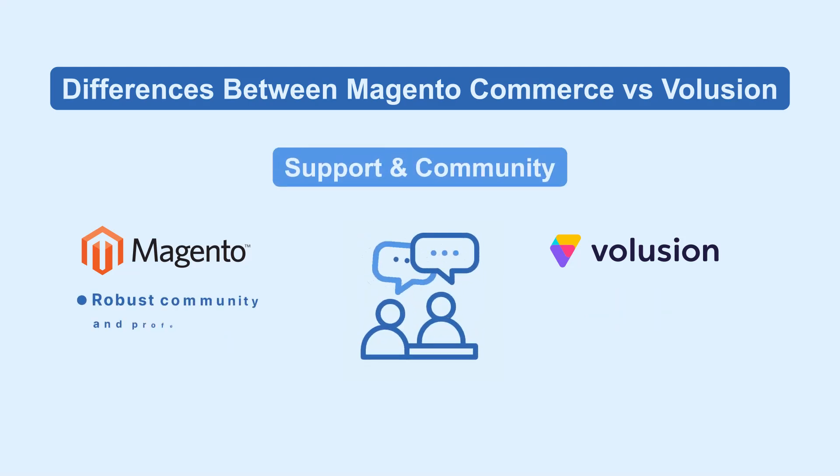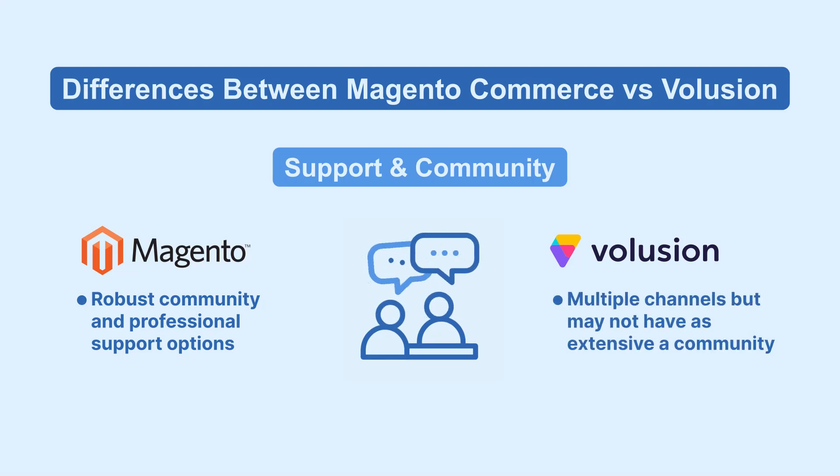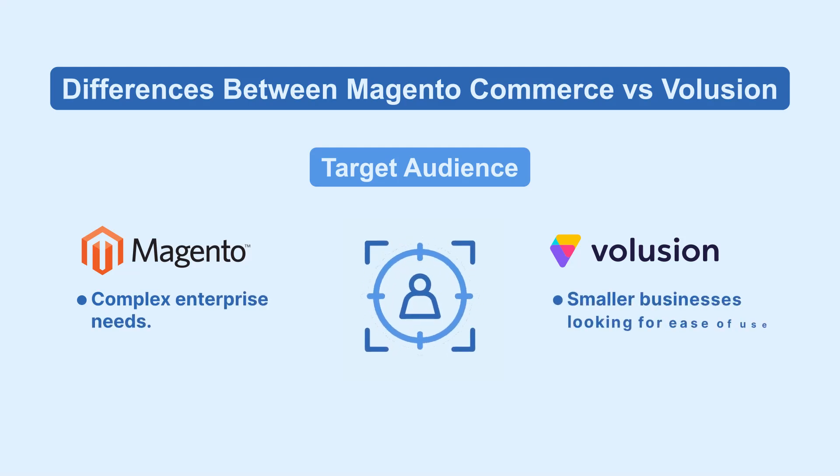Magento has a robust community and professional support options. Volusion provides support via multiple channels, but may not have as extensive a community. Magento suits complex enterprise needs, while Volusion caters well to smaller businesses looking for ease of use.